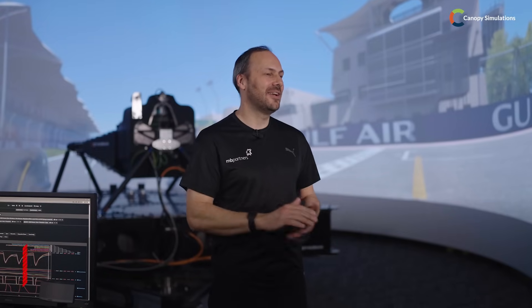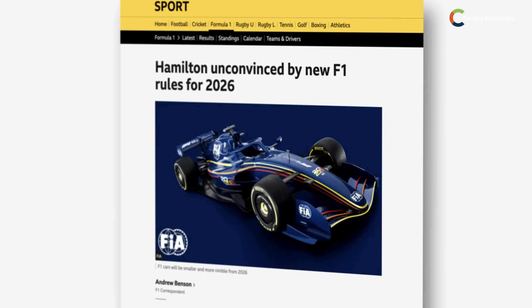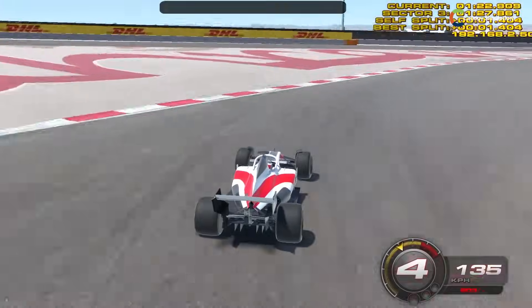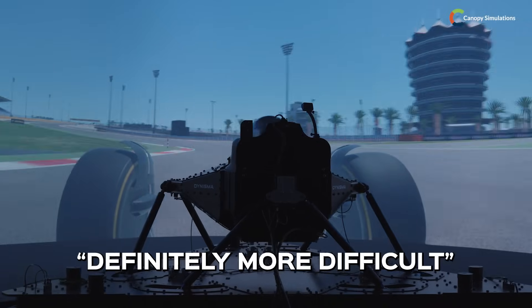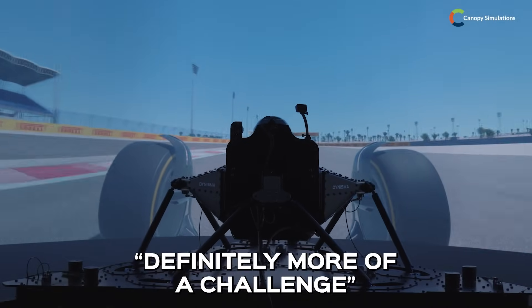I'm Gary Paffitt, two-time DTM champion and a veteran of 10 years of Formula One test and reserve driver. This is probably the biggest regulation change in Formula One in a very long time, with so many components changing — the powertrain, the chassis, the aerodynamics — and the impact that'll have on both the racing and the drivability and driver side of things in the car. It's definitely more difficult, especially in the lower-speed corners. It's definitely more of a challenge.